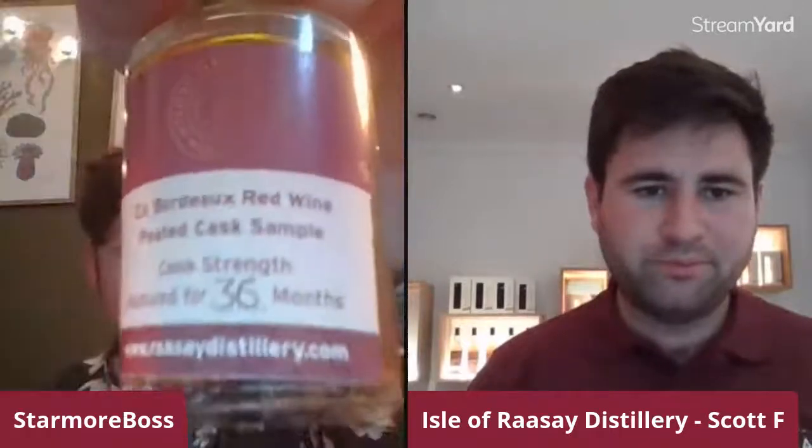Let's go on to the peated Bordeaux — 36 months on this one. You can see the red tinge in it, but it's less splashy than it was a year ago, so now it's really getting into the wood, and that's helping a lot with the flavours.